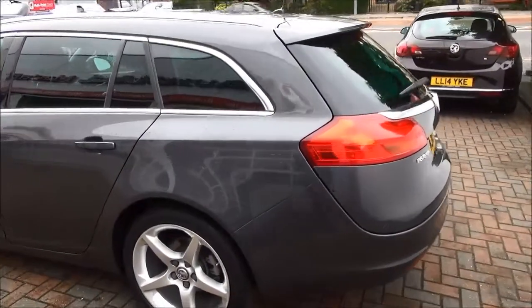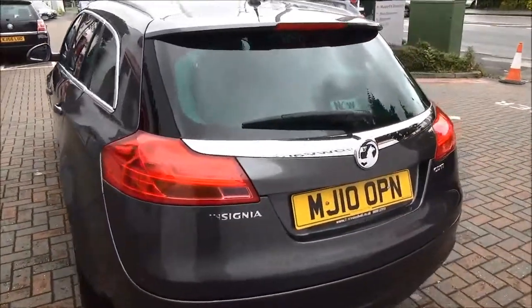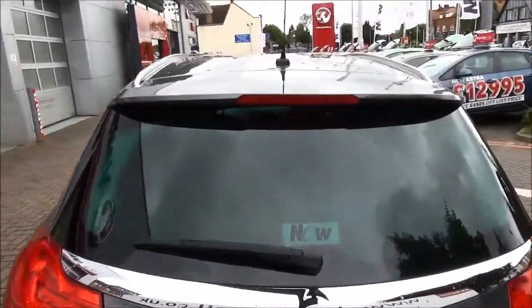Moving to the rear of the vehicle, you can see a body colour rear spoiler, high level rear brake light and tailgate wiper, along with the rear parking sensors and chrome detailing.